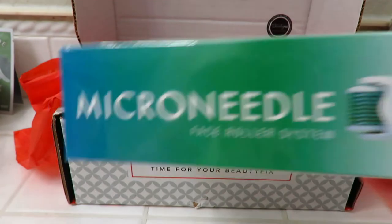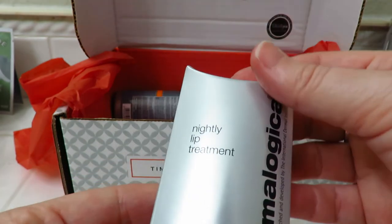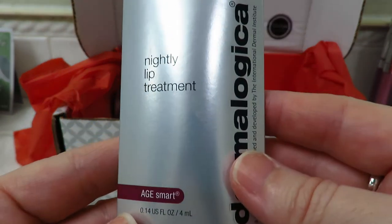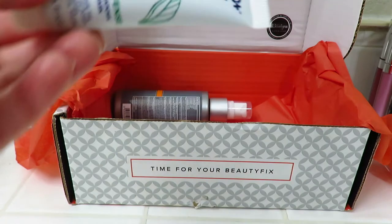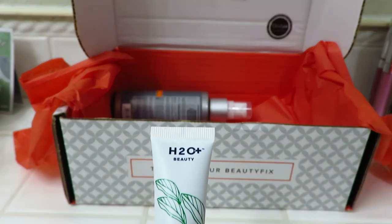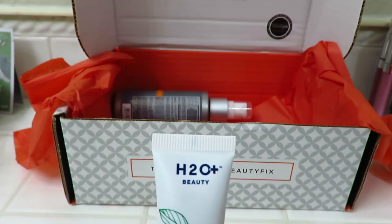Okay, and then we have a Dermalogica nightly lip treatment. And then we have an Aqua Defense Detox Mask by H2O.